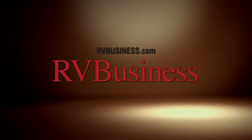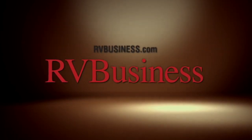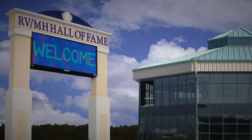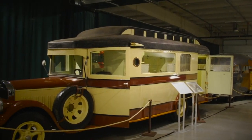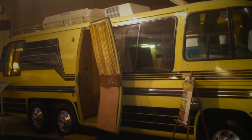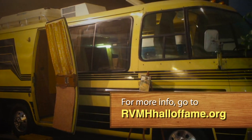That's it for this week. Thank you for watching. For the latest up-to-the-minute RV news, visit our media partners at rvbusiness.com. If you're into RVing or just appreciate vintage vehicles, be sure to set your GPS for the RV MH Hall of Fame in Elkhart, Indiana. This museum houses the largest collection of vintage RVs and trailers dating as far back as 1916. For more information, visit their website at rvmhhalloffame.org.